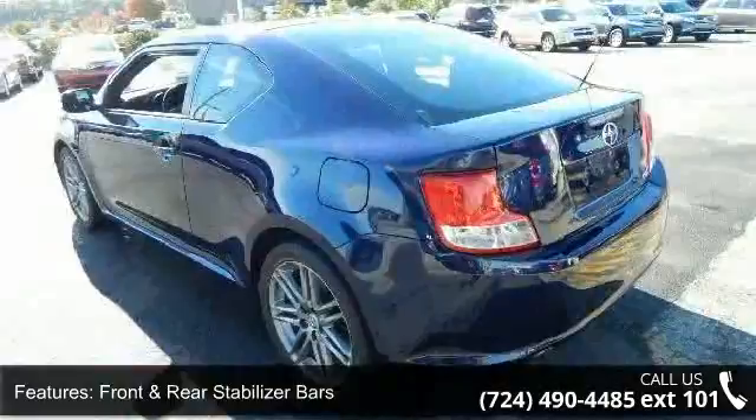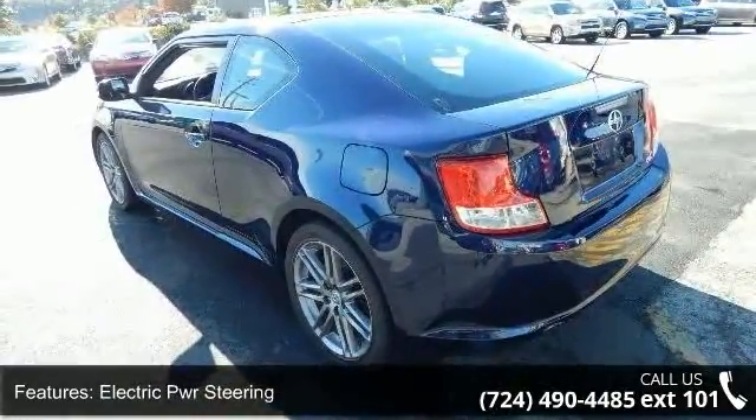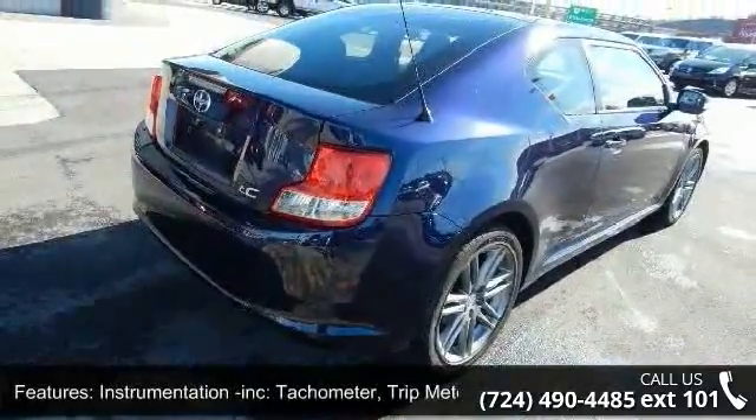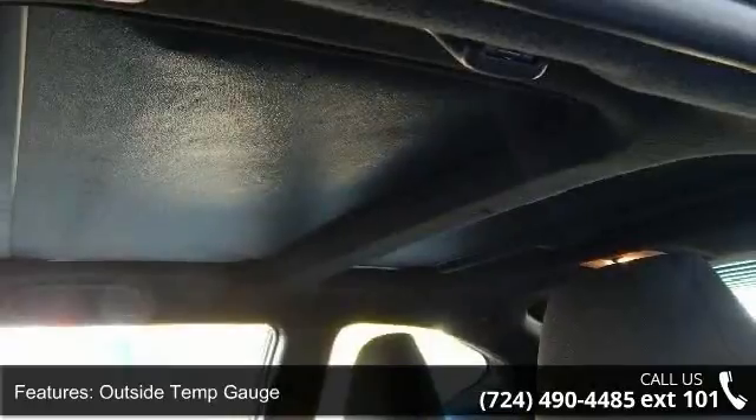Tachometer, trip meter, outside temp gauge, deep orange instrument panel illumination, and dual PWR outlets. Let us put you in the driver's seat today. Call or click to schedule a test drive.